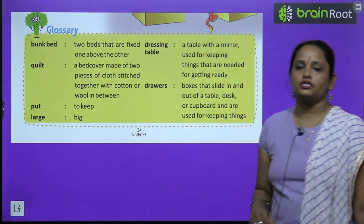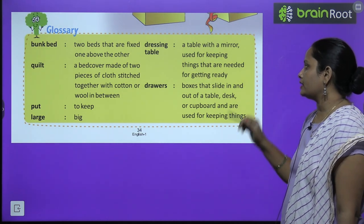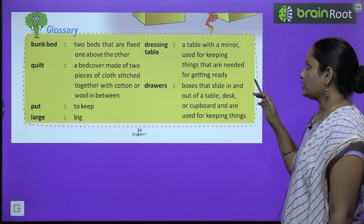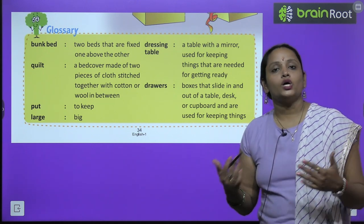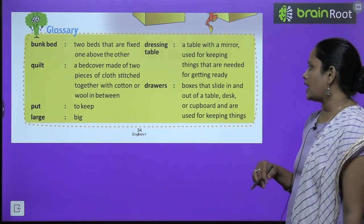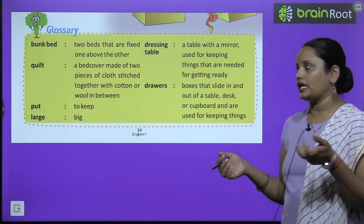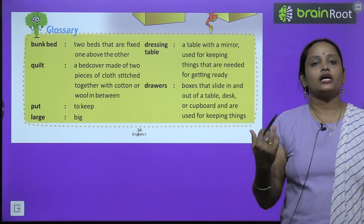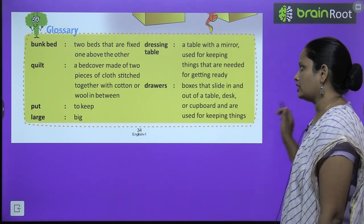Next: put means to keep. Large means big. Dressing table kya hai? A table with a mirror used for keeping things that are needed for getting ready — yeh ek table hai jis mein mirror hoti hai, jis mein cheezein rakhi jati hai jab hum taiyar hoti hai. Drawers kya hai? Boxes that slide in and out of the table — aise boxes jo table mein se baahar nikale ja sakte hai aur andar rakhi ja sakte hai. Kisi table mein, kisi desk mein, ya phir kisi cupboard mein bhi ho sakta hai, jis mein cheezein rakhte hai.